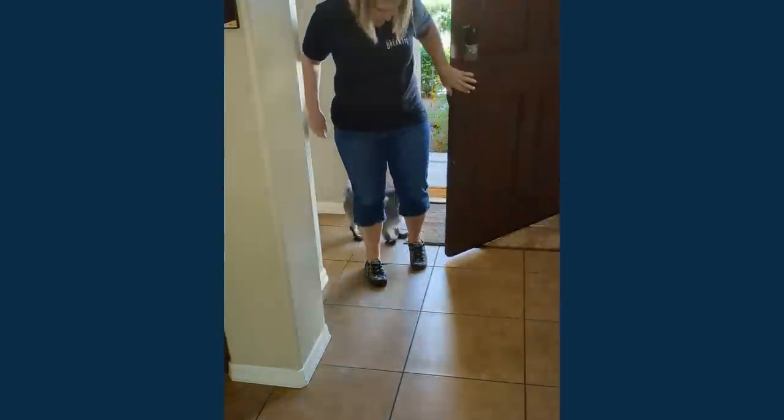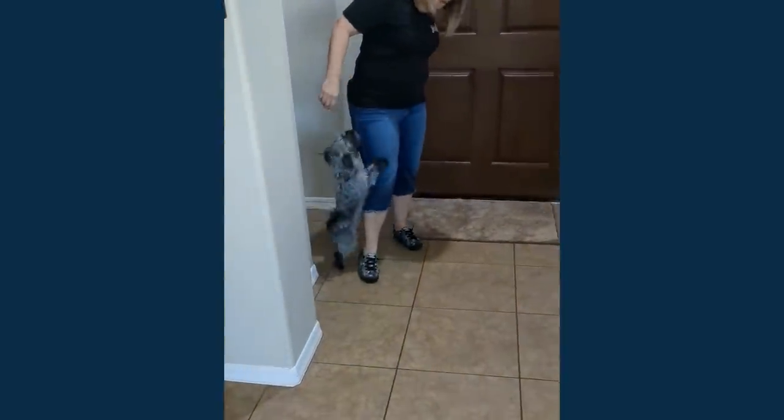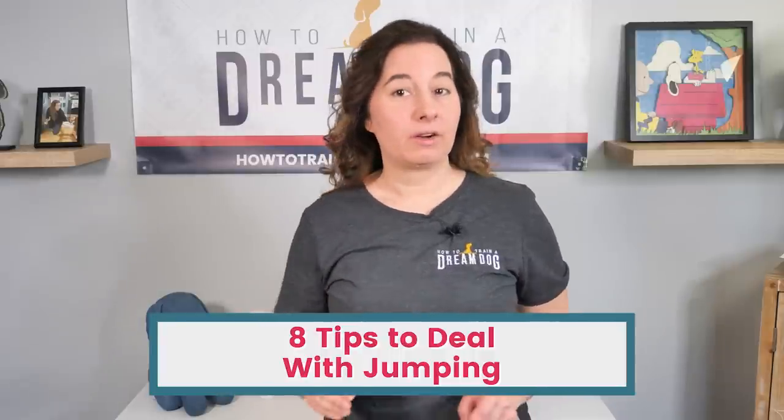Jumping is a dog's natural response when something is exciting or even scary. We can help them redirect their enthusiasm and teach them how to do something else that fits a little better into our human world. So let's jump into our topic today where you're going to get 8 tips to deal with all that jumping.